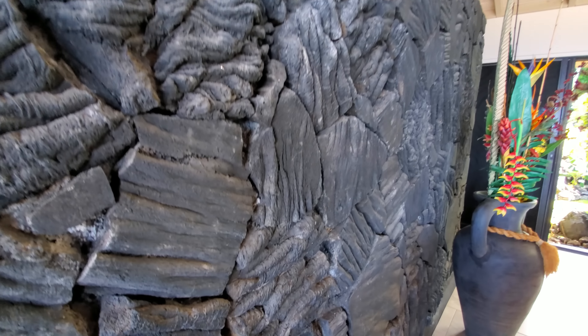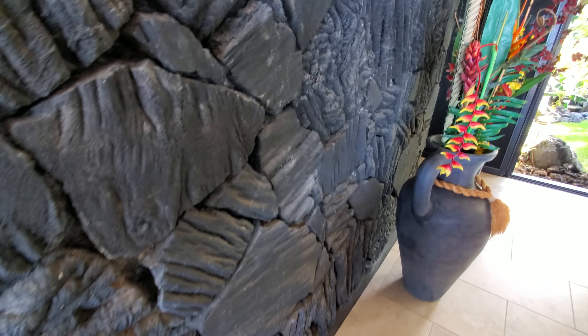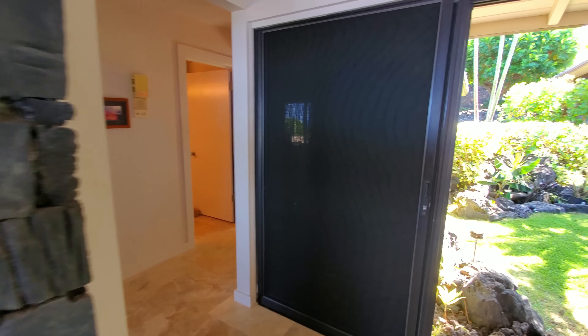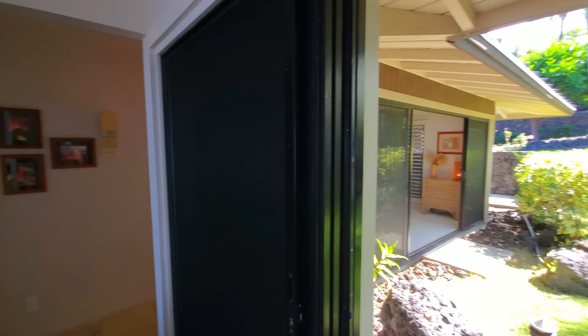Let's check out this gorgeous Pahoehoe lava rock accent wall. Really like it — we're not seeing this anymore. Most of the nice Pahoehoe, this ropey lava, is hard to find. It's been harvested quite a bit throughout the island, so you don't see it as much anymore. A lot of times now it's just the ah-ah. Super cool.